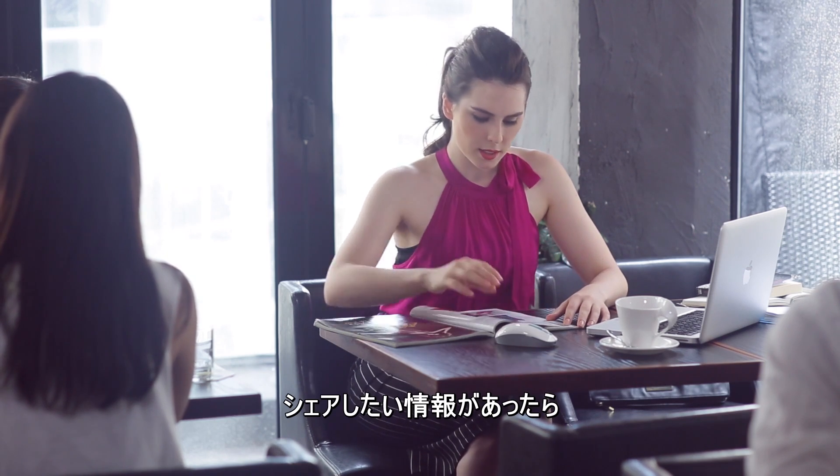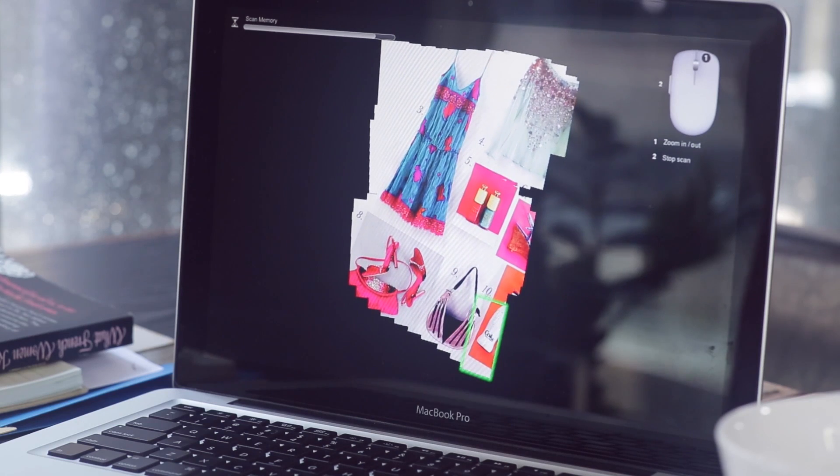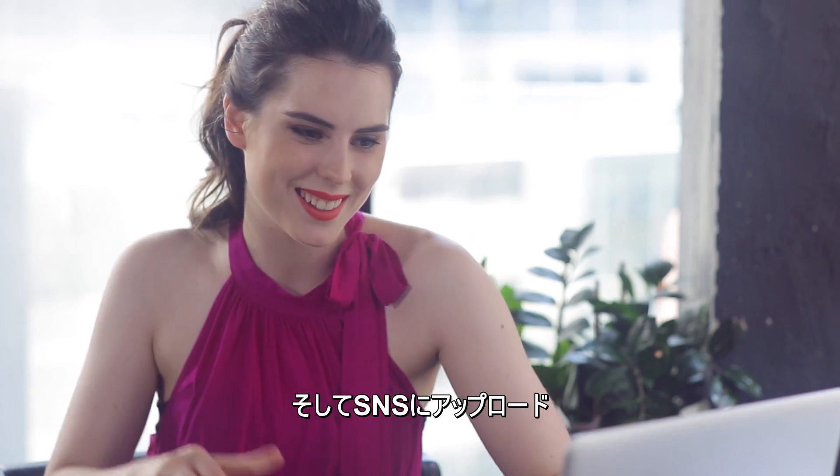Find something worth sharing with your friends? Simply swipe Scan Wireless over the area you like, and share on your social media pages with a single click.